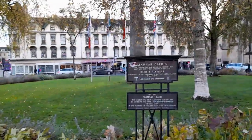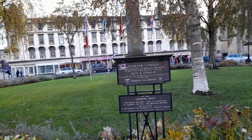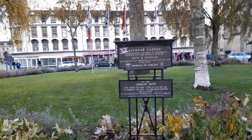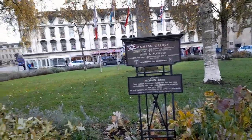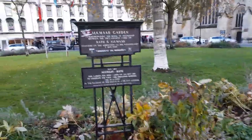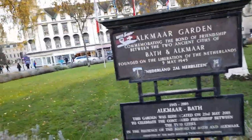This is Alkema Garden, and Alkema Bath. Pretty monument.